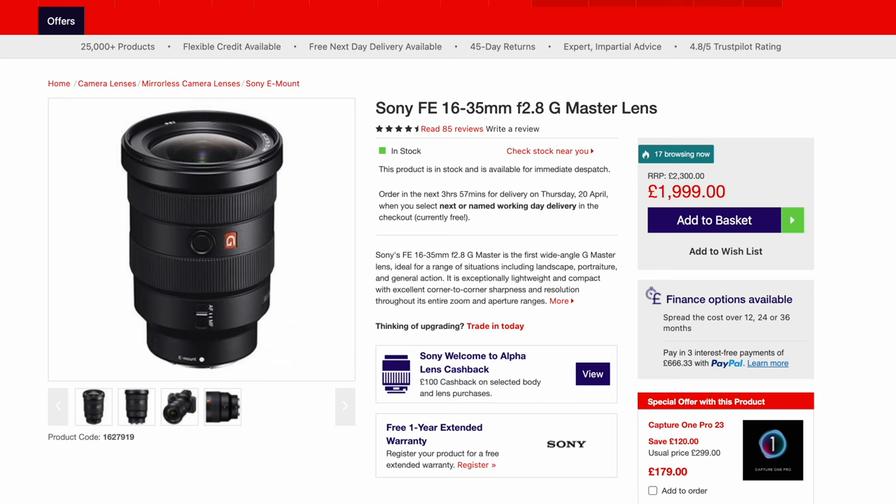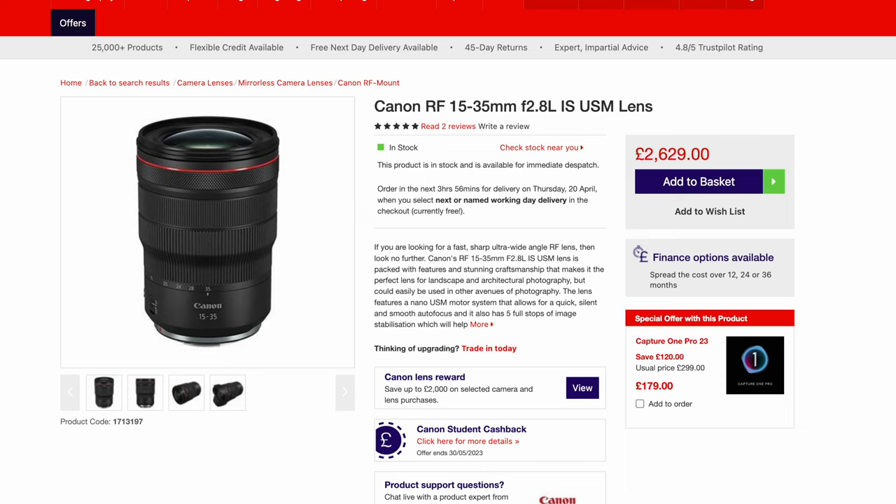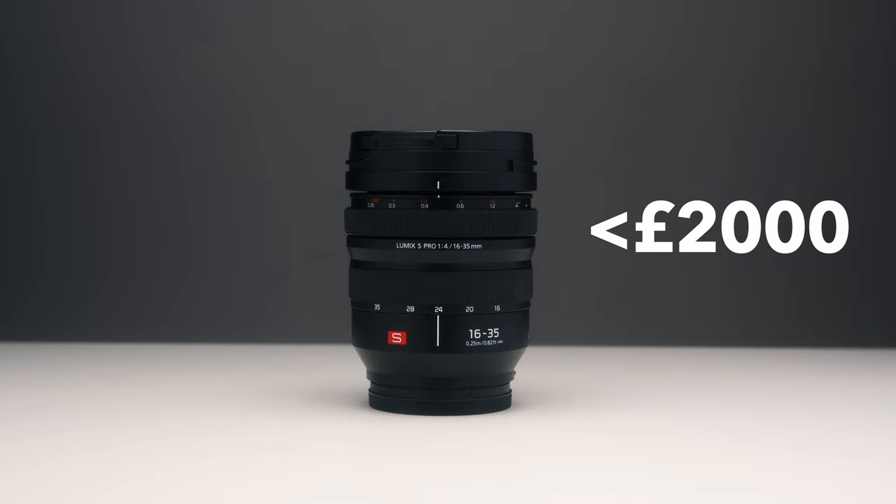The real question is how much would it cost? The Sony G Master is around £2,000 and the Canon 15-35mm is about £2,700, which is ridiculously overpriced. So I'd put it somewhere around the £2,000 region, maybe a little bit less. If Panasonic made a lens like that for about £1,800, it would definitely be one of the most popular lenses available for the L-mount, at least from what I can see.